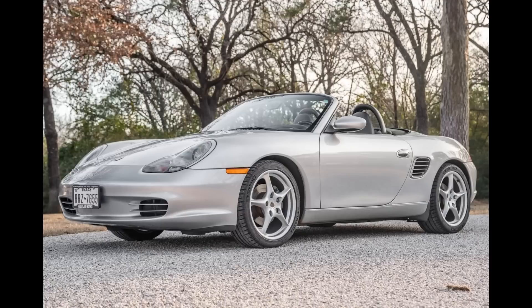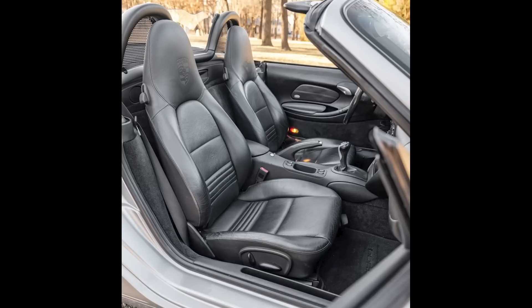Hi there. In Porsche sales today on Bring a Trailer, an Arctic Silver over Black 2003 Boxster with 89,000 miles sold for $16,200. Purchased on this platform in April of 2022 for $15,650. This was a nice car at a nice price. This was a fair sale.